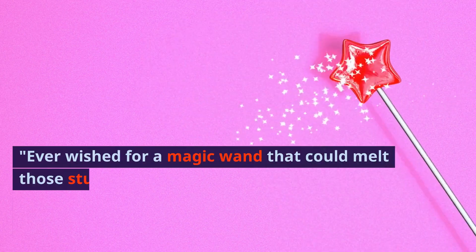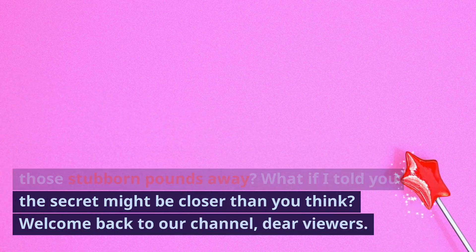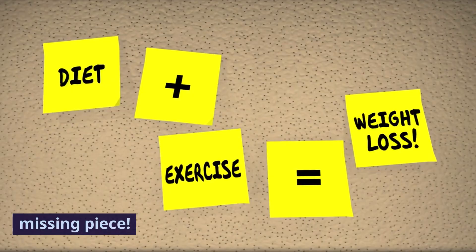Ever wished for a magic wand that could melt those stubborn pounds away? What if I told you the secret might be closer than you think? Welcome back to our channel, dear viewers. If you're on the hunt for effective weight loss solutions, today's topic might just be your missing piece.